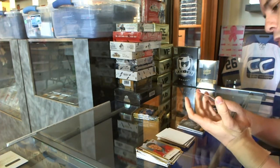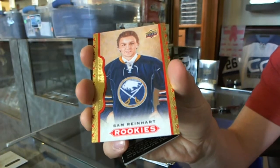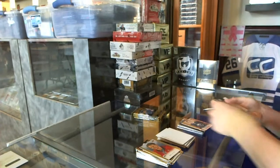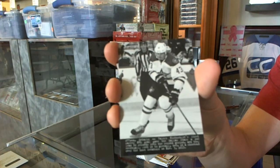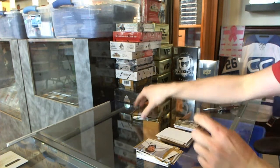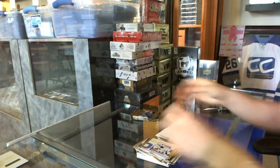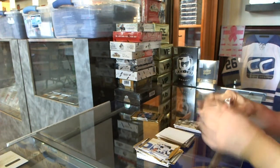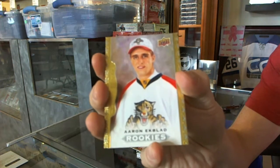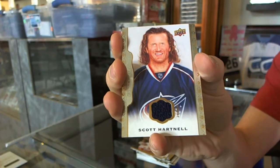We've got a red frame rookie, number to 100, for the Buffalo Sabres, Sam Reinhart. Black and white portrait for the Dallas Stars, Valeri Nichushkin. We've got a red frame for the Florida Panthers, Aaron Ekblad. And a base jersey for the Columbus Blue Jackets, Scott Hartnell.